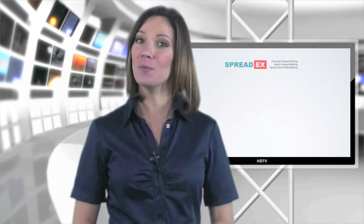The more right you are, the more you can win. But be careful, because if you're wrong, you could lose more than your initial stake.